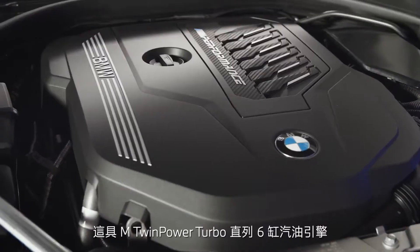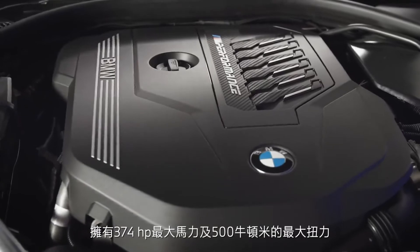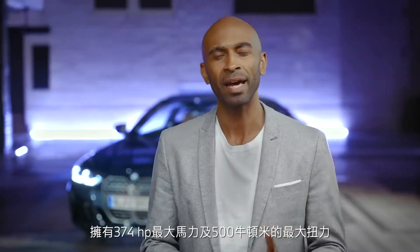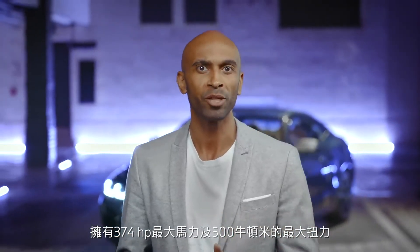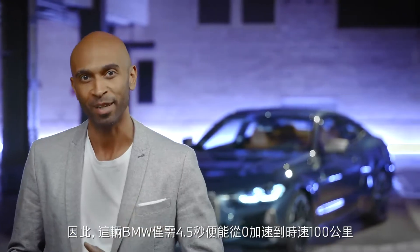With the M TwinPower Turbo six-cylinder petrol engine, you get a maximum performance of 275 kilowatt and 500 Newton-meter of torque. By the way, this BMW will take you from zero to 100 kilometers an hour in only 4.5 seconds.